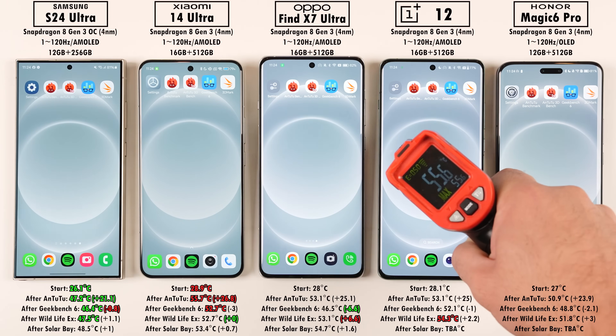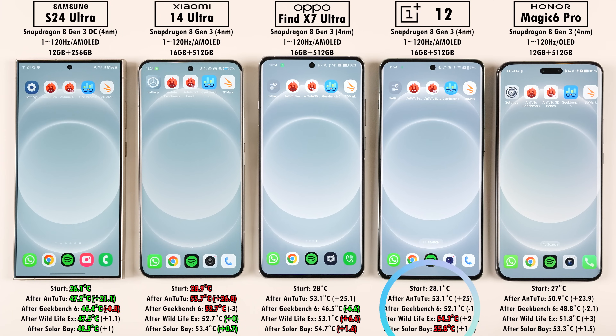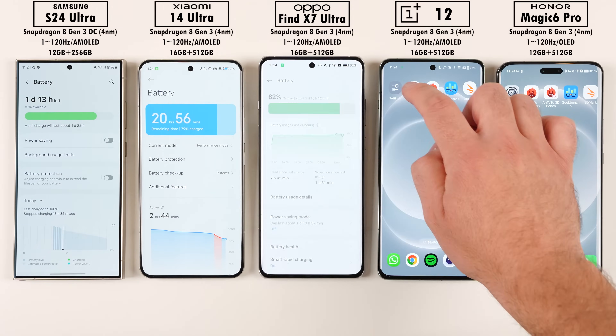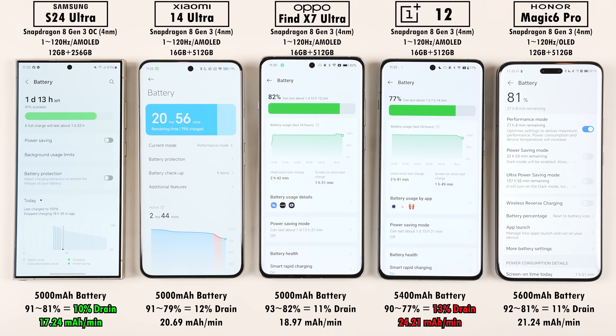After 3DMark Solar Bay, the S24 Ultra remained the lowest in temperature and the OnePlus 12 was the highest. The Oppo Find X7 Ultra added the most temperature gain once again, while the Xiaomi 14 Ultra added the least. Overall from start to finish, the S24 Ultra ended coolest with the least temperature gain, while the OnePlus 12 ended hottest with the most. For battery, the S24 Ultra had the lowest percentage drop and best mAh per minute drain reading, while the OnePlus 12 had the highest drain and highest percentage drop.